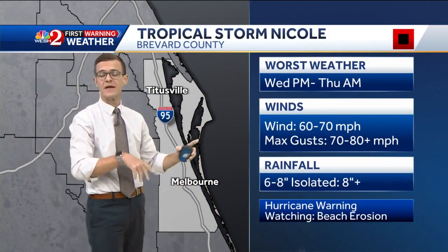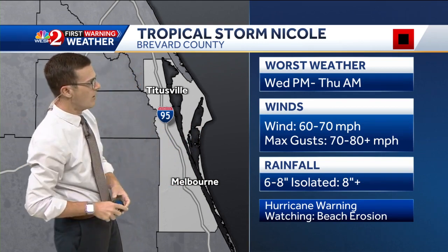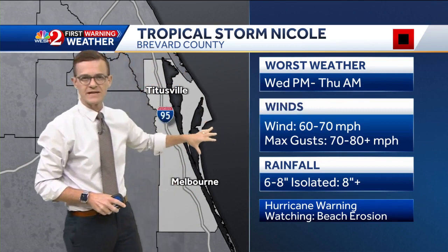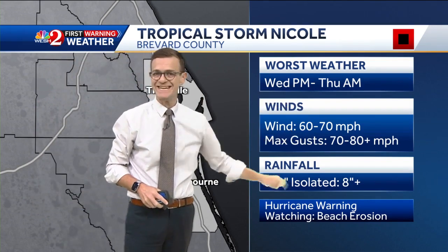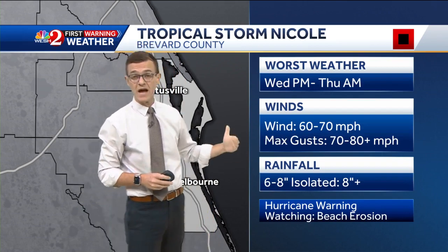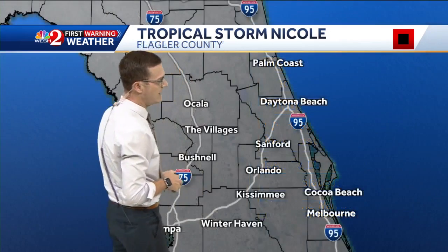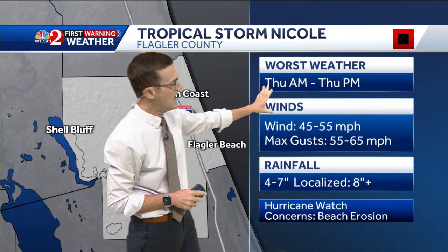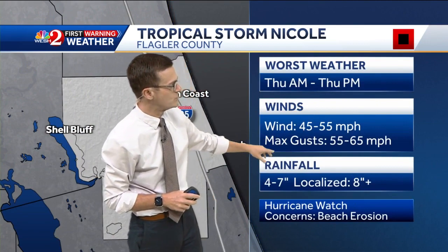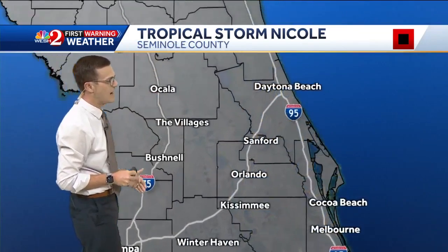Now to county-by-county forecasts. Tonight through tomorrow morning, Brevard County is going to be hammered by some of the worst of the weather — winds running 60 to 70 miles per hour with gusts, especially out on the barrier islands, running 70 to 80 miles per hour plus. Flagler County, further up the shoreline, it's going to be tomorrow morning through tomorrow afternoon: 40 to 55 mile per hour winds gusting up to 65 miles per hour.